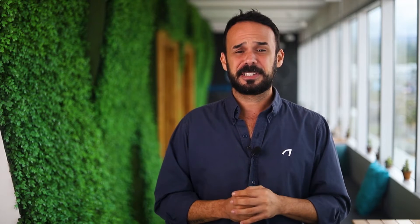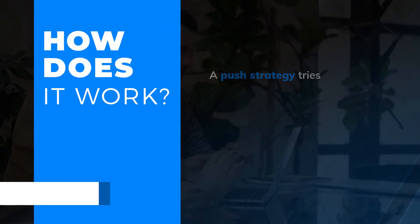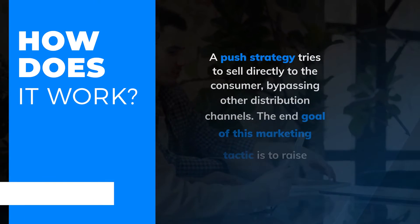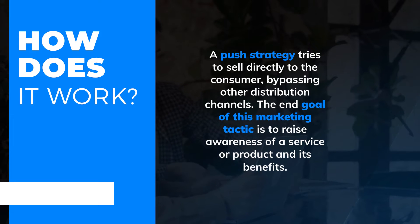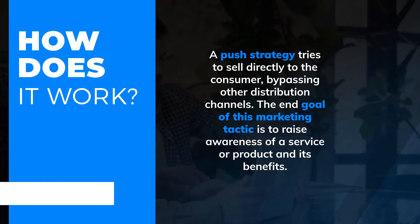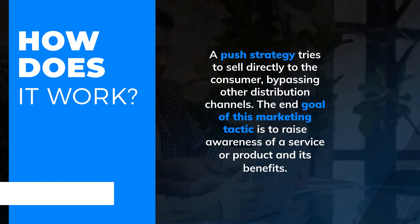Push marketing. Best defined as a promotional strategy, it attempts to get the advertiser's message in front of potential customers. A push strategy tries to sell directly to consumers, bypassing other distribution channels. The end goal of this marketing tactic is to raise awareness of a service or product and its benefits.